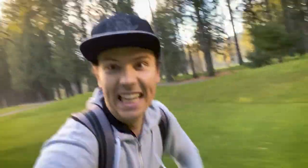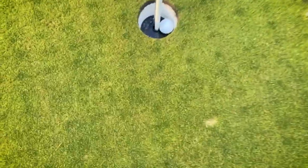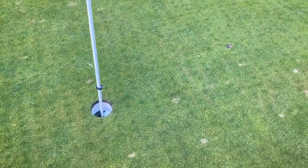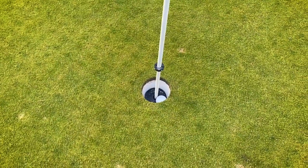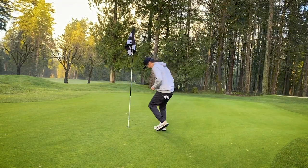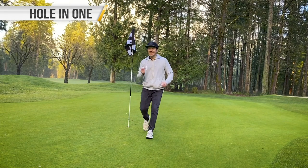It's in the hole! It's in the hole! Look at that — we got our first one! Let's go! Holy mother, look at that guys. It hit here, spun back right into the hole. That's crazy. That's so cool.